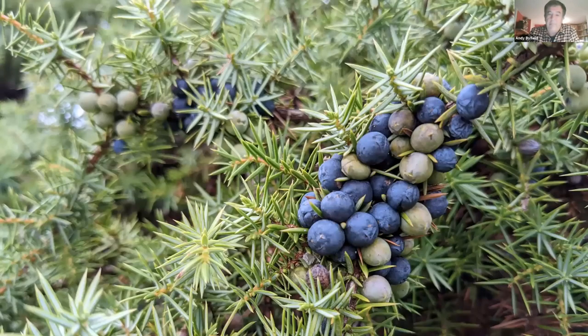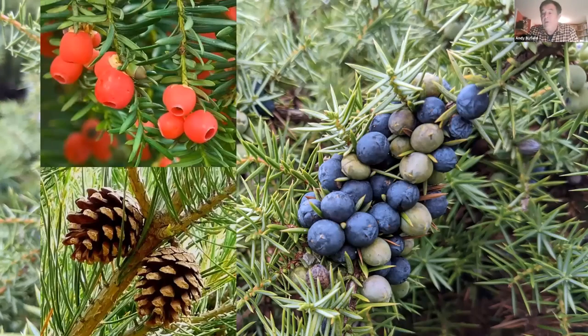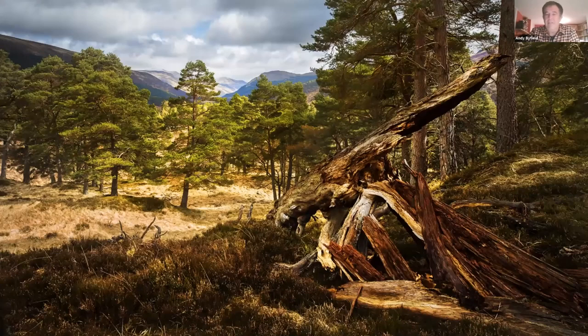Juniper is one of our three native conifers — yew trees with the red berries are the second, and Scots pine is the third. All three, in their own way, are key iconic species in our landscapes around the British Isles and they create habitats that conservationists think are hugely important places for wildlife.